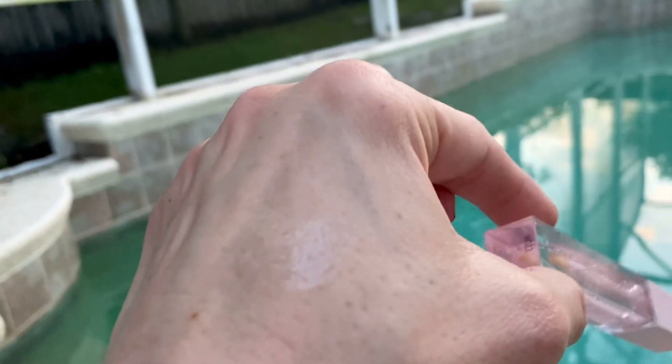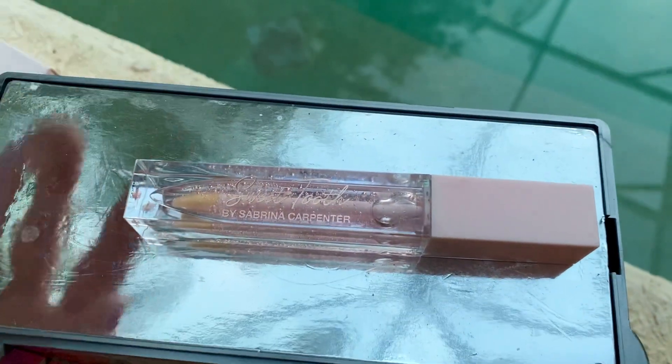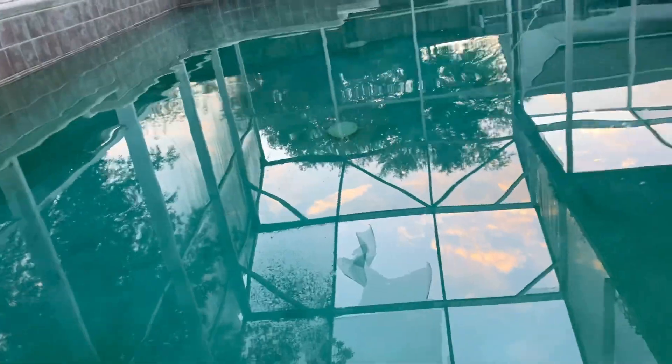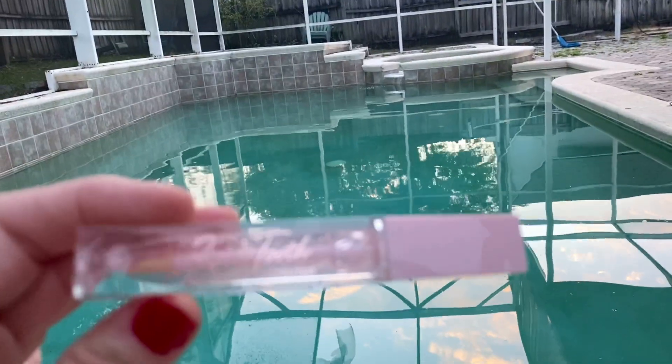I put it on my hand, back of my hand, just so you can see. And I will do a cover shot with it on my lips so you can see what it looks like. But it's very shiny, and let me just tell you what it smells like — it smells so delicious. Let me show you the pool while we're doing this. It smells so good, you guys, I can't even get into it.